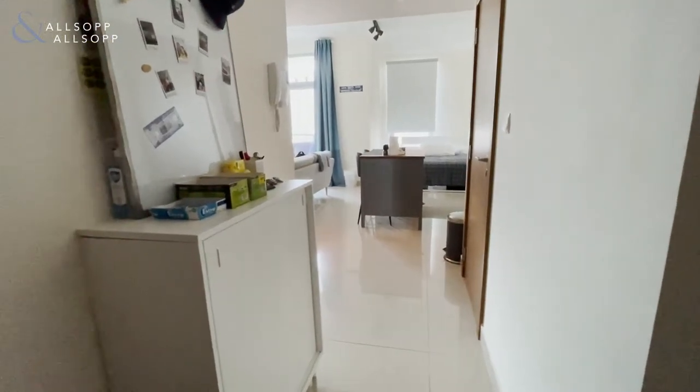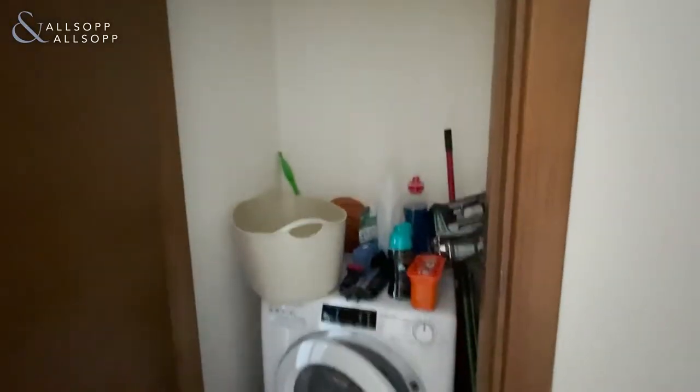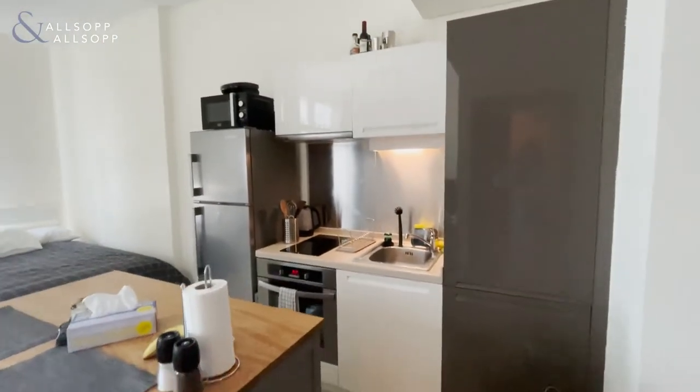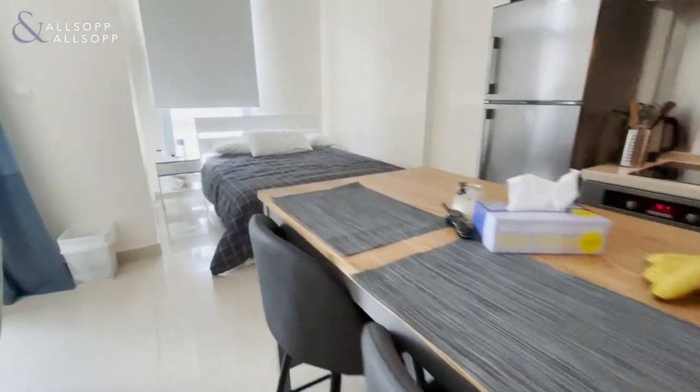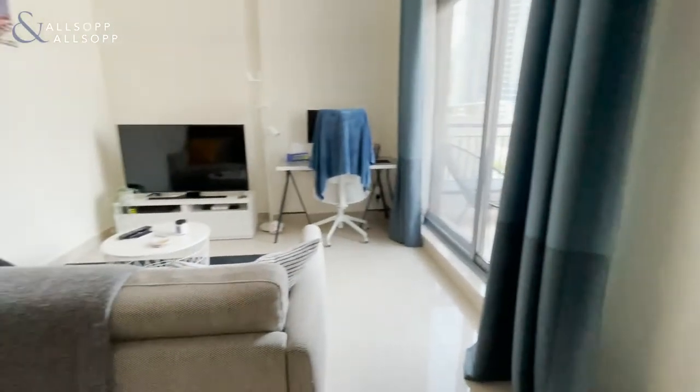Hi, this is Leigh from Allsop and Allsop. This is a studio in Colladon Tower. Here we have the wardrobe space, washing machine and storage area, kitchen, bedroom area, and living area.